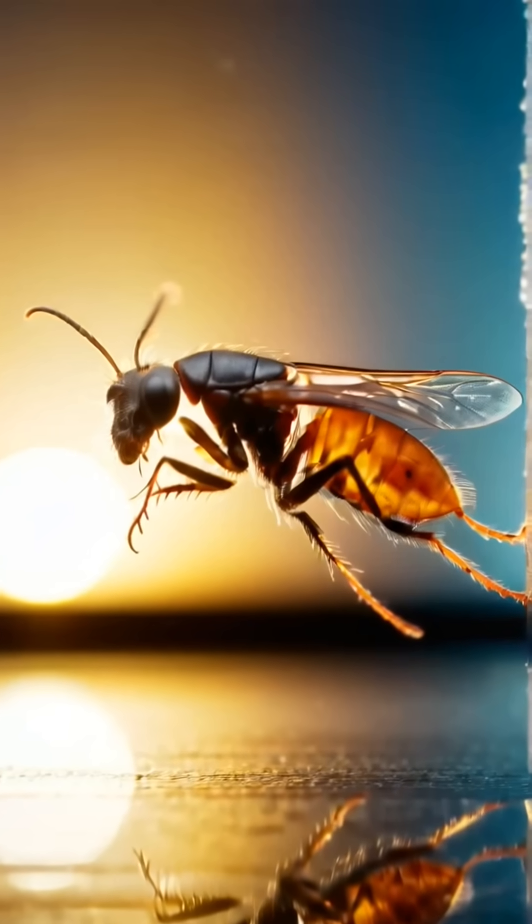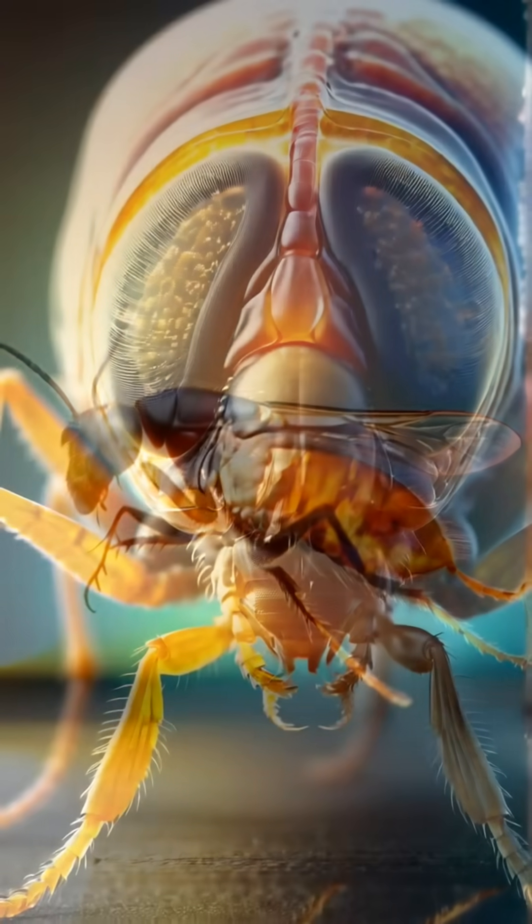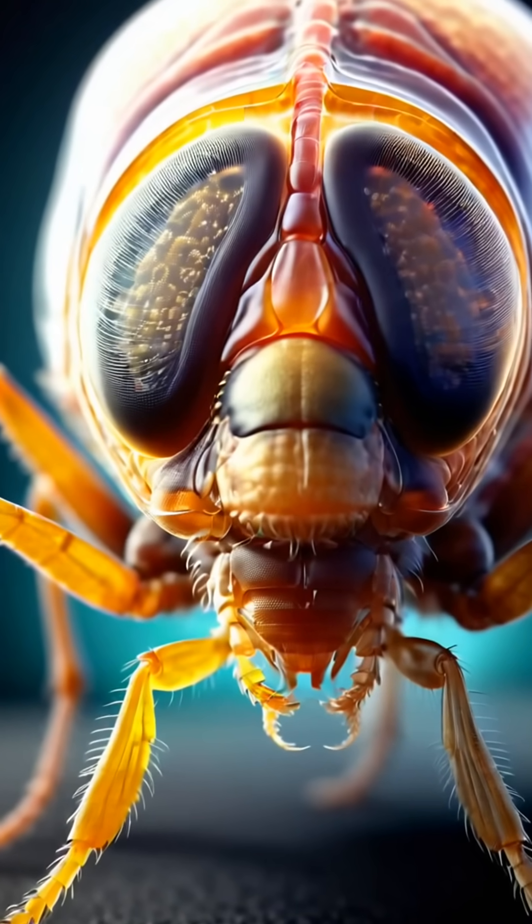Fleas are incredibly agile creatures. They can jump up to 7 inches high and 13 inches forward, thanks to their powerful hind legs.